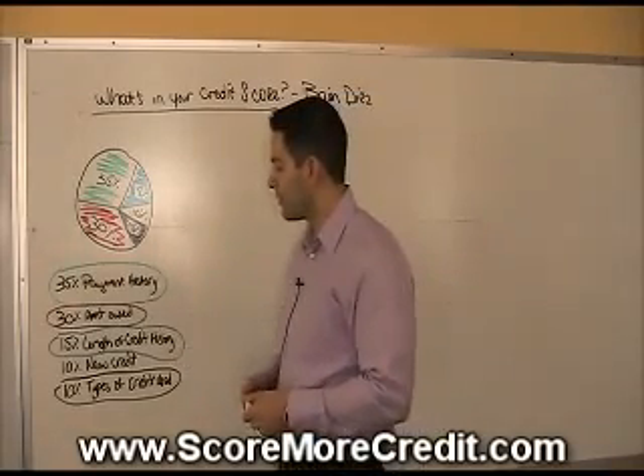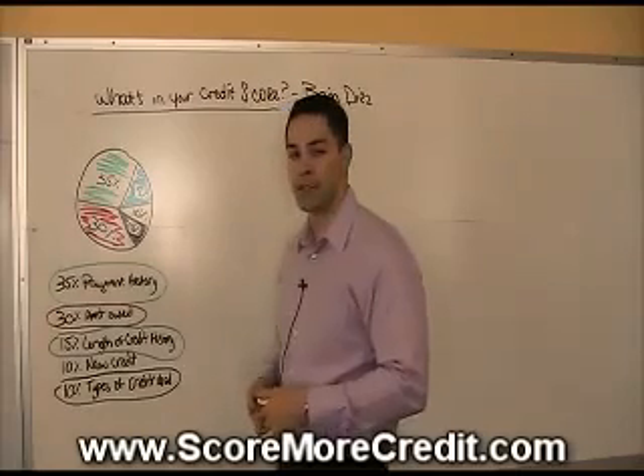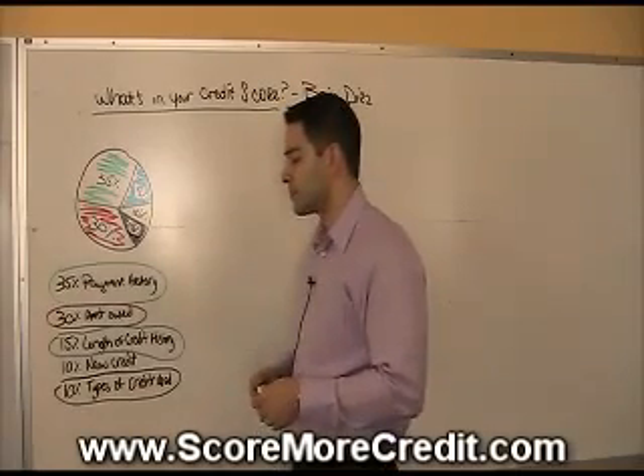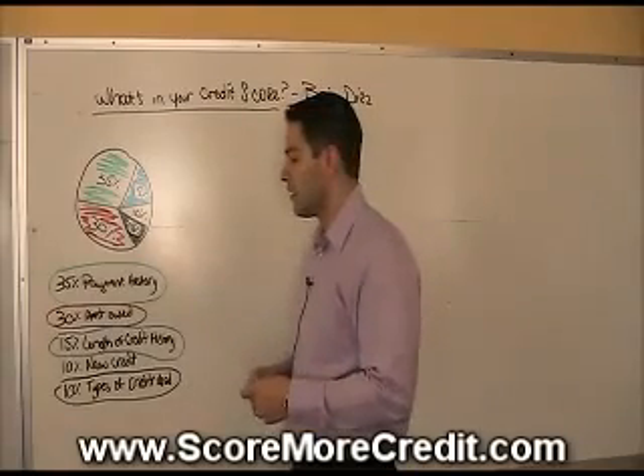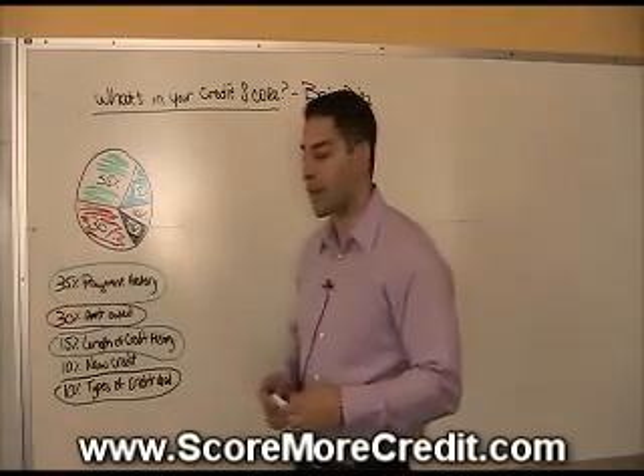30% of the credit criteria is made up of the amount owed. That could be the dollar amount owed, the percentage, the debt ratio, the amount of credit extended to you, the number of credit cards — that type of thing.